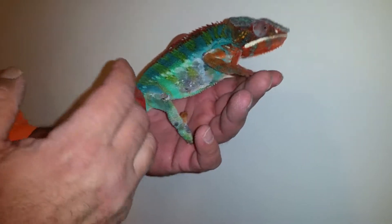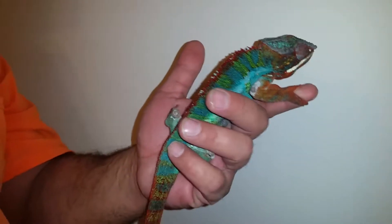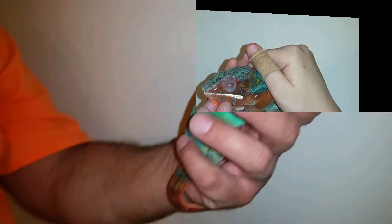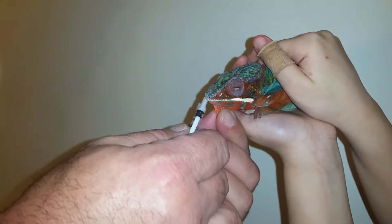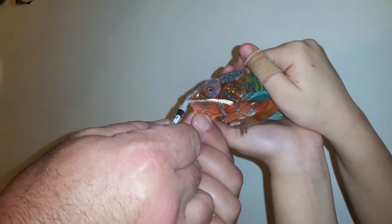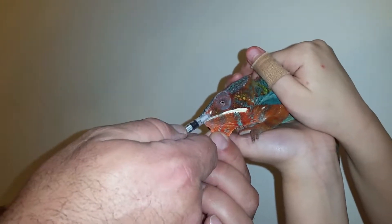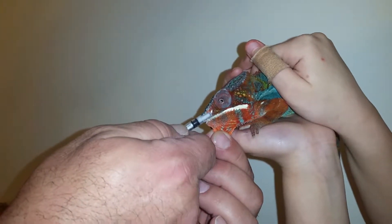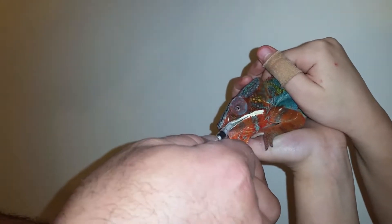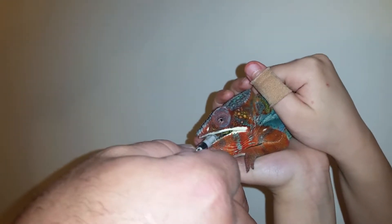We're going to give him some antibiotics now — he's not going to like that, but it has to be done. One more. He showed his teeth.